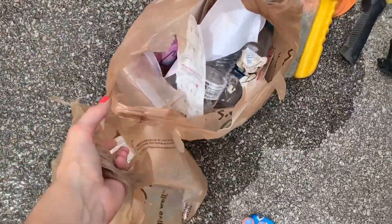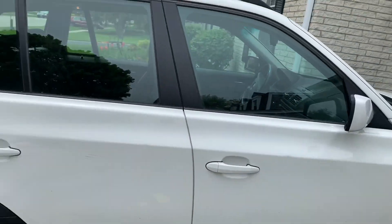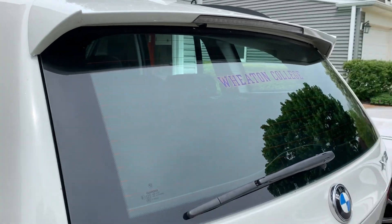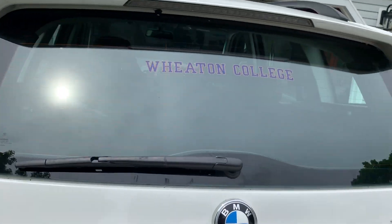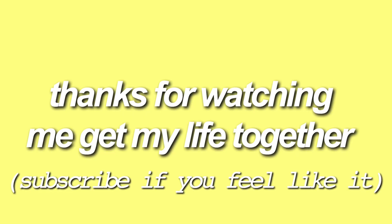I've got two bags of just trash that I found in the car. It's looking pretty clean — the car has been cleaned. I'm honestly really happy to say goodbye to the egg yolk. It's looking clean, it's looking fresh. Now that I feel like I've got my life fairly put together, I'm gonna go to a family party. Thanks for watching. I'll see you next time.